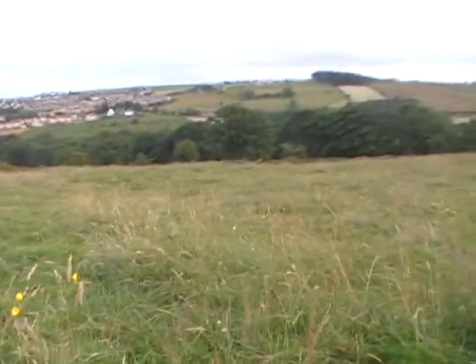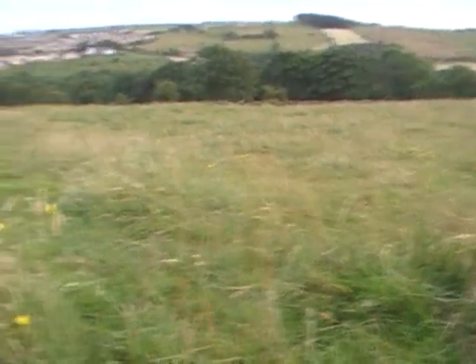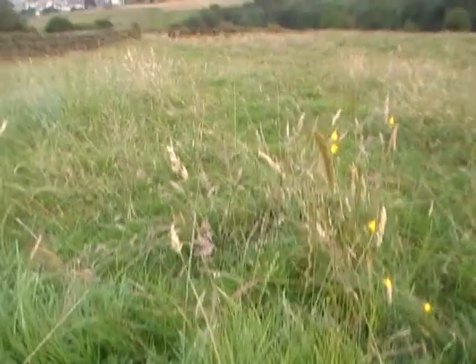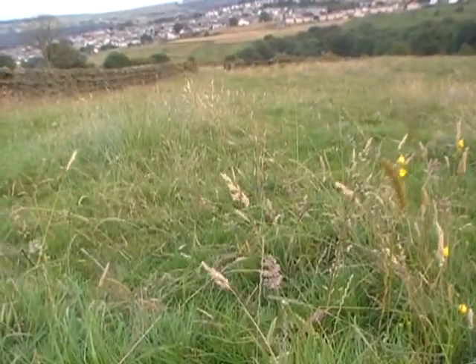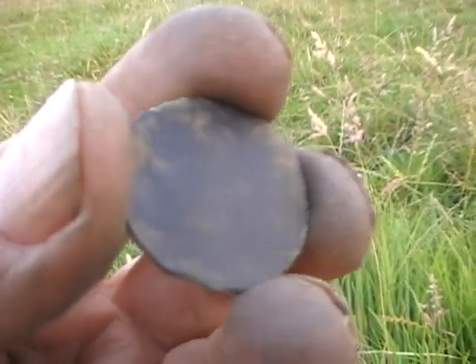I thought I'd have a look in this field while I was at it. It's not the place to look, but I found a couple of buttons and I just turned up this 1861 halfpenny.